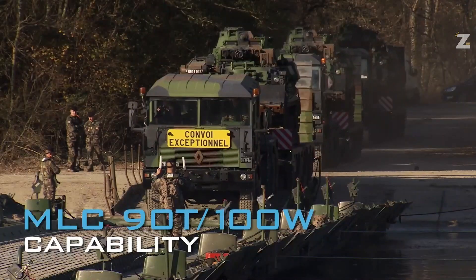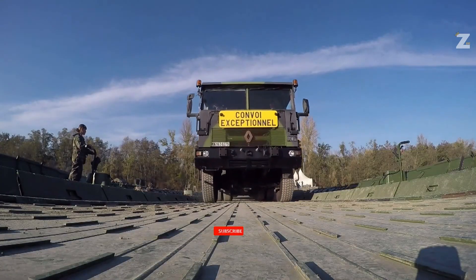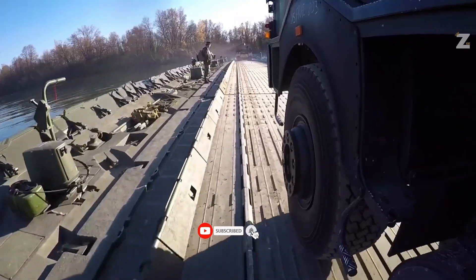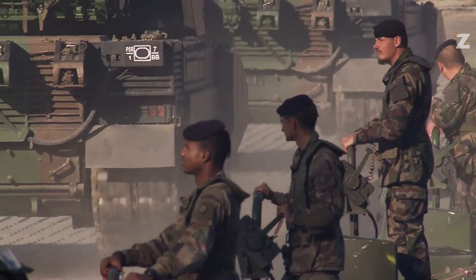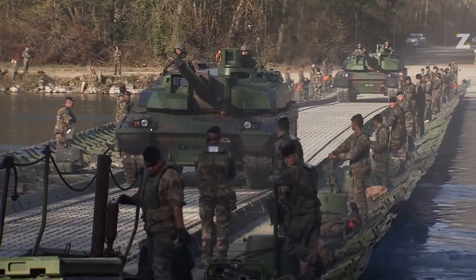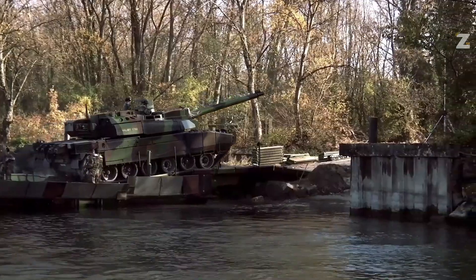The French army is already using the bridges seen in the video. Additionally, Poland has put several hundred meters of bridge into service. It's interesting to note that these bridges were intended primarily for military use, yet they can be useful for non-military purposes as well, such as temporary ferries or routine bridge maintenance.